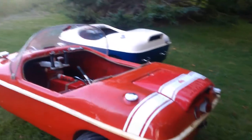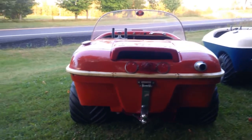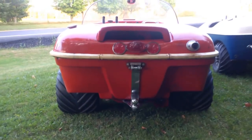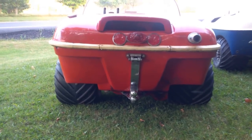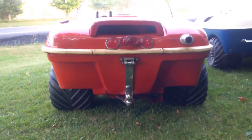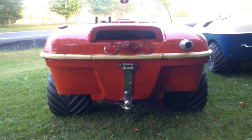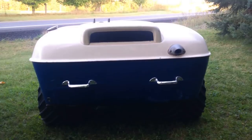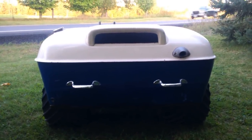From the rear, the Beaver has handles molded into the body, and the hitch design on the Beaver is different than the ones on the Penguins. The rear exhaust outlet on this machine is different than the one on this Penguin. But actually, this is an early model Penguin, and later Penguins used the exhaust outlet that was later used on the Beaver.